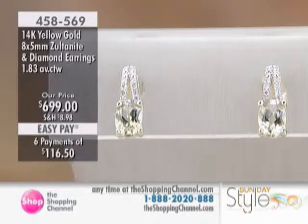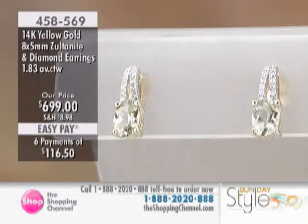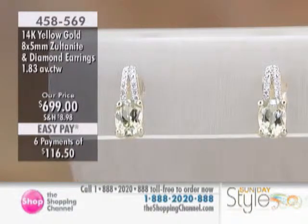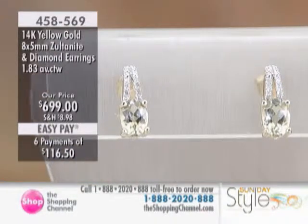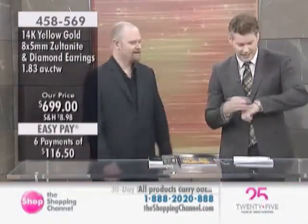And then you have the 16 diamonds — item number 458-569. For those just tuning in, Gavin, please remind us again as to what Zoltanite is. Many of our viewers across time zones — as you can appreciate, you come from Thailand and probably don't even know what time zone you're in right now.